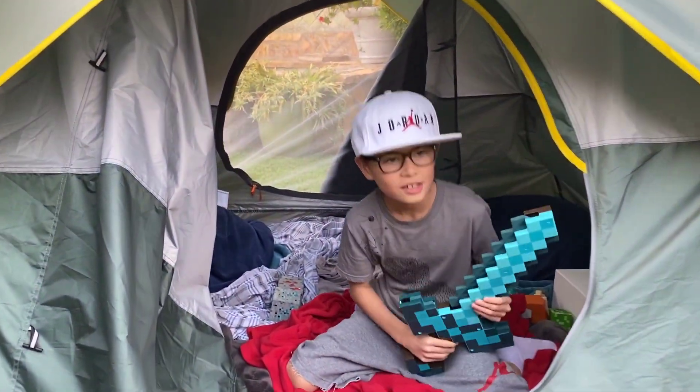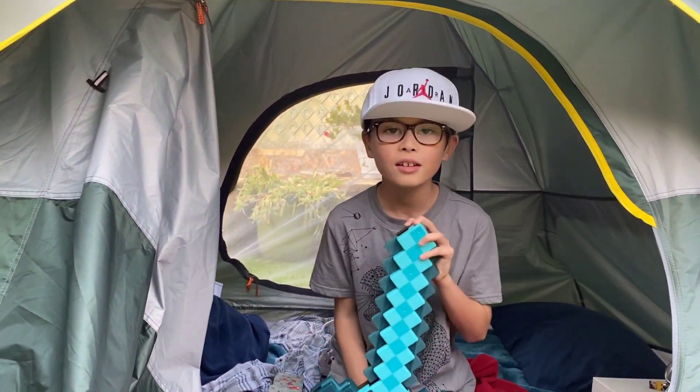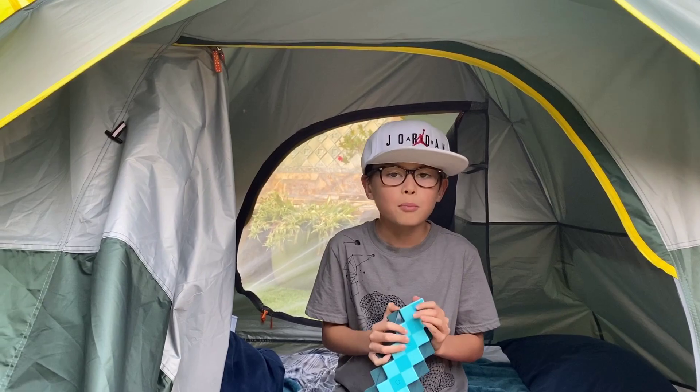Okay guys, it's morning out right now. I think I'm gonna end the video here. If you liked it please leave a thumbs up on this video and subscribe to my channel — I will appreciate it. Bye bye!